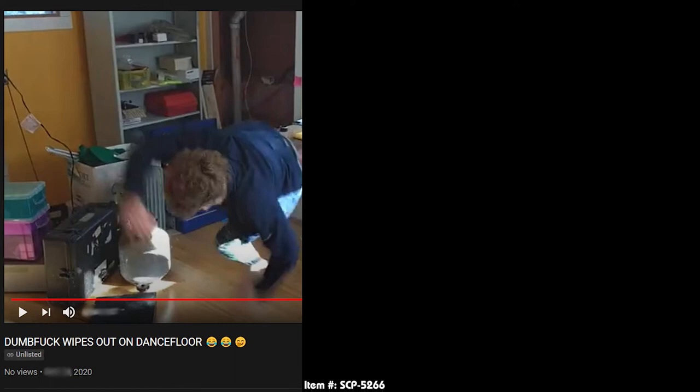Hello everyone and welcome to today's audio log. For today's document, we will be reading SCP-5266 with an object class of Keter and the special containment procedures.